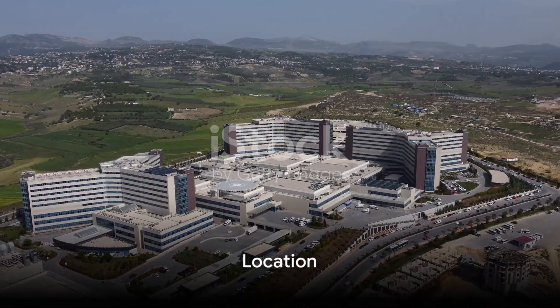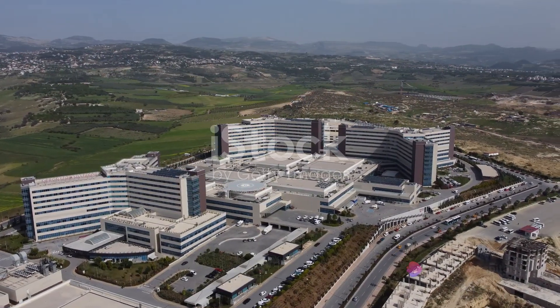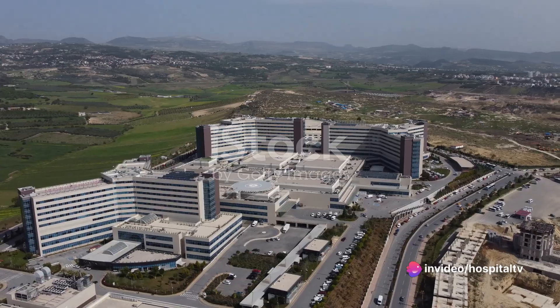The fourth step is to find a suitable location for the nursing hospital. This should be a place that is easily accessible, has enough space for the facilities, and is in an area that is conducive to the patient's recovery.